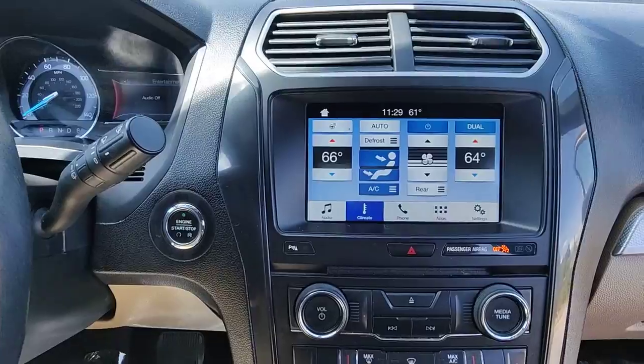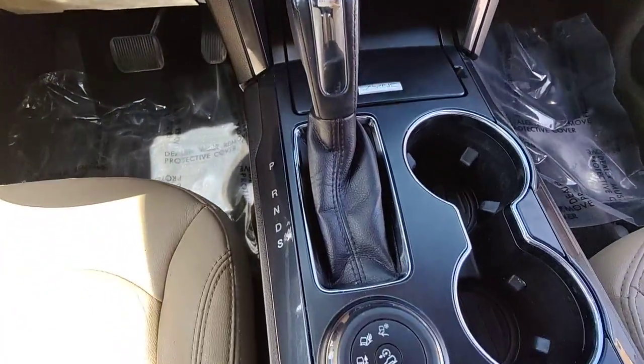Keyless entry, remote engine start, fog lamps, electronic stability control.